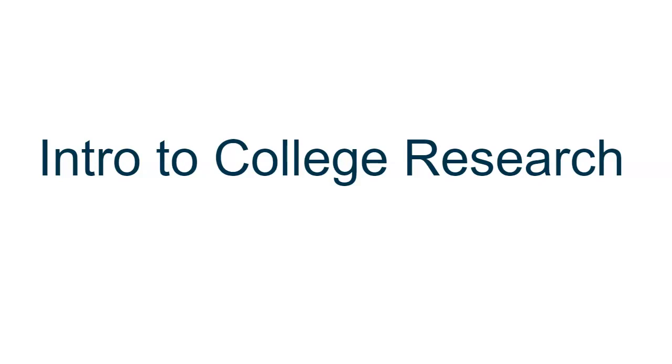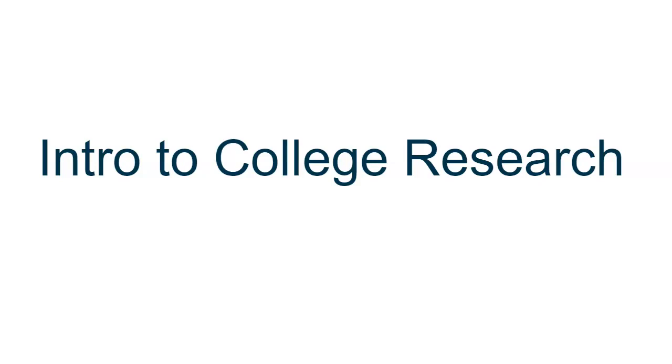Professors will often require specific types of sources for projects and research assignments. For example, they might require three scholarly or peer-reviewed articles and one book for an assignment. Books are broader and they provide a more in-depth exploration of a topic. They might be somewhere between 200 or 300 pages long, but actually you may only need to use one chapter or one section for your project.